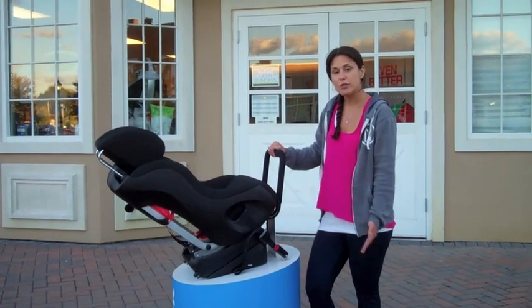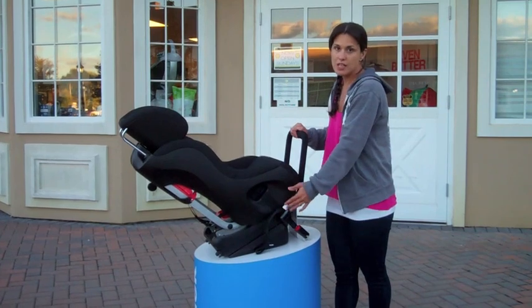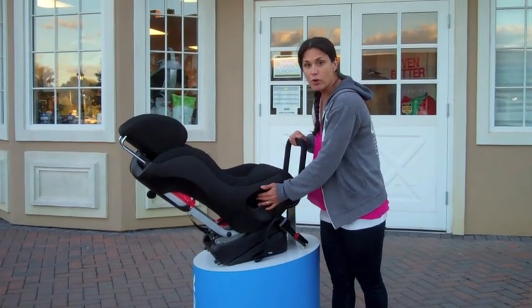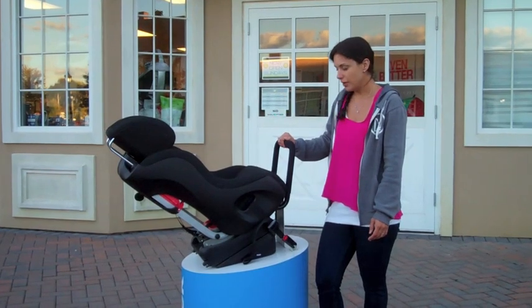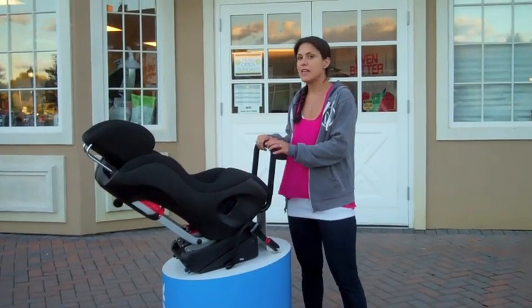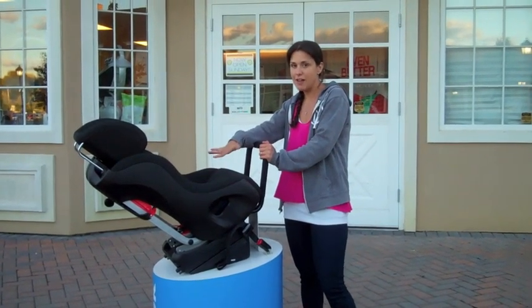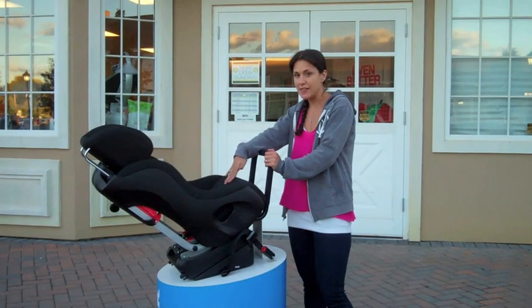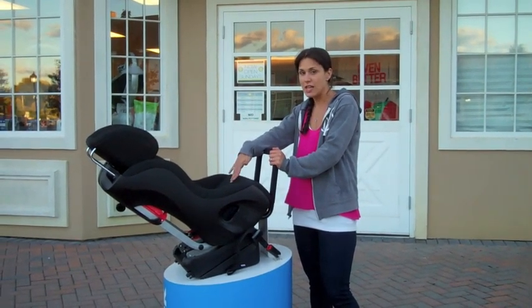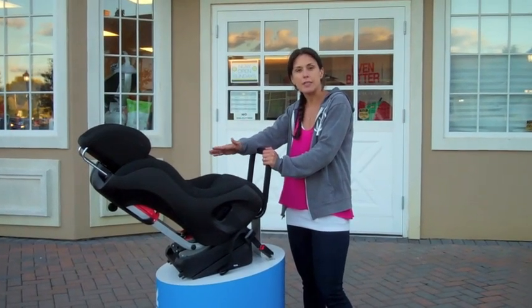If the seat in your car doesn't have an ISOFIX bar, you can use the seat belt, feeding it through and connecting it for proper installation. It's important to understand that even though the Funf is a rear facing seat with a five-point safety harness, it is not for newborns. You cannot put your child in this seat unless they are a minimum of 14 pounds or 25 inches, and they must be able to hold their head up completely unassisted — which is around six months of age.